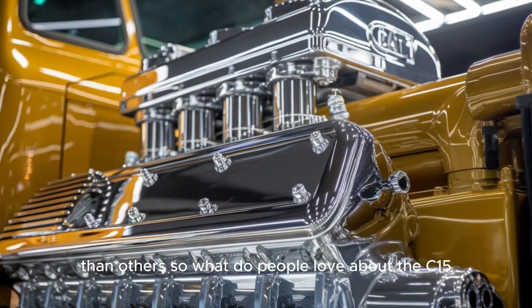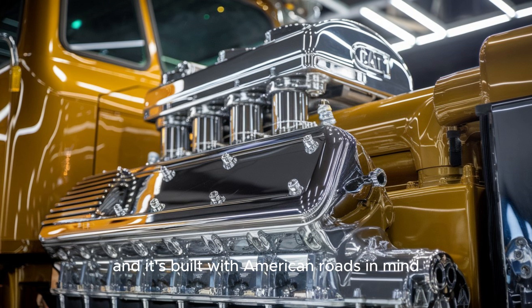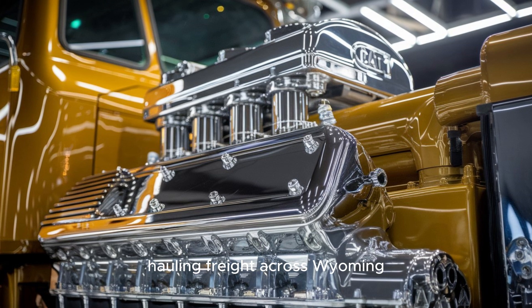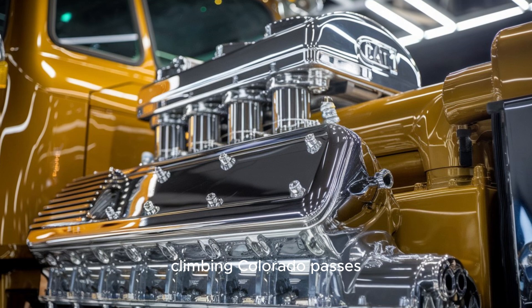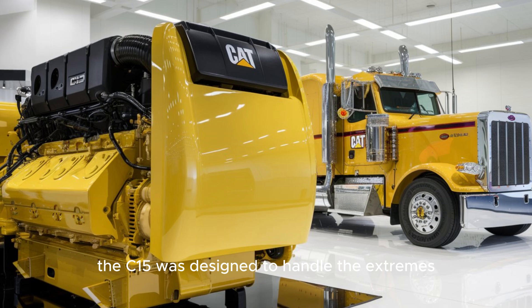So what do people love about the C-15? It's rebuildable. It's serviceable. And it's built with American roads in mind. Hauling freight across Wyoming, climbing Colorado passes, or crawling through Chicago traffic — the C-15 was designed to handle the extremes.